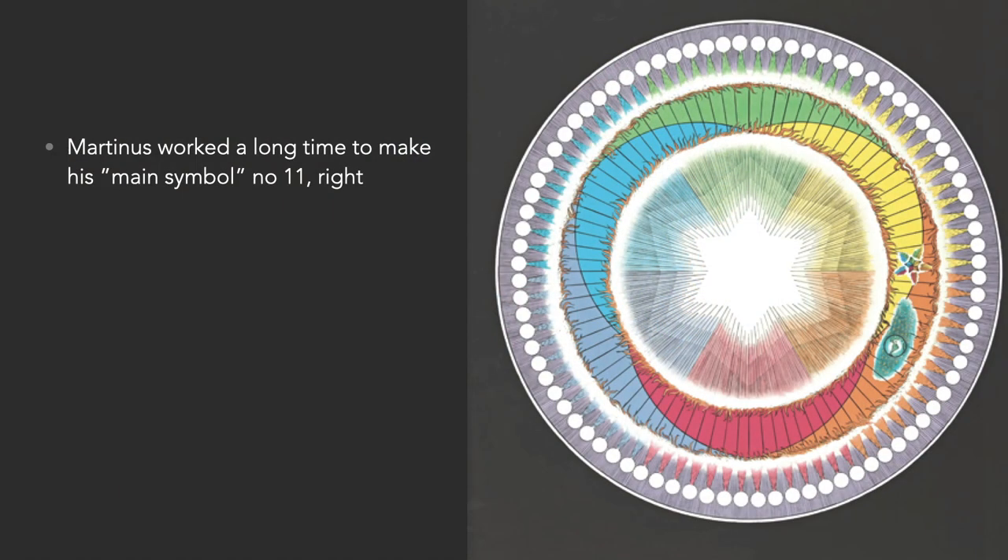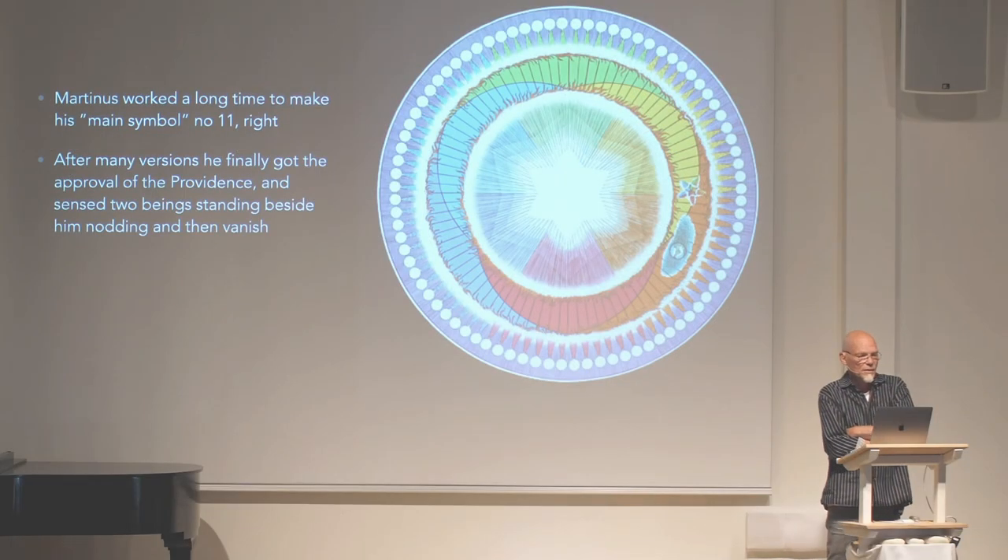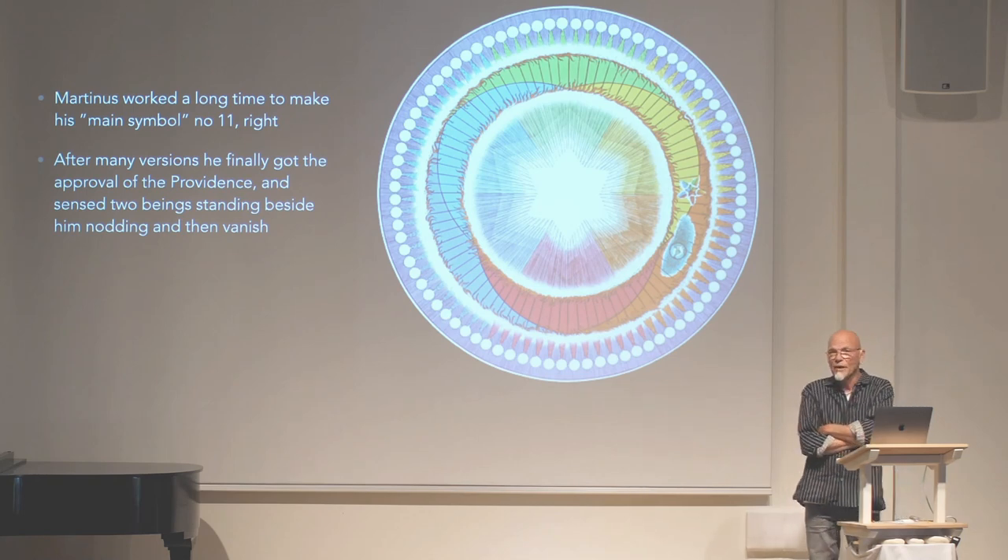He worked a long time to make his main symbol number 11 right. After many versions he finally got the approval from the providence, and sensed two beings standing beside him nodding and then vanishing.